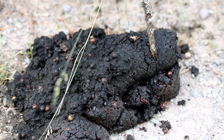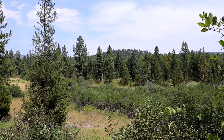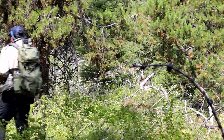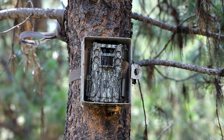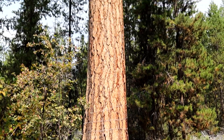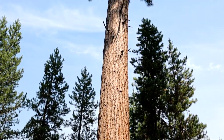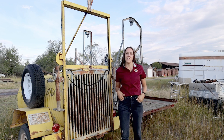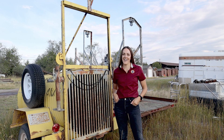FWP's long-term monitoring program will provide vital information on bear habitat interactions and population dynamics across the state, to better inform management decisions in the future. I'm Lauren Carnapp, and remember — the outside is in us all.